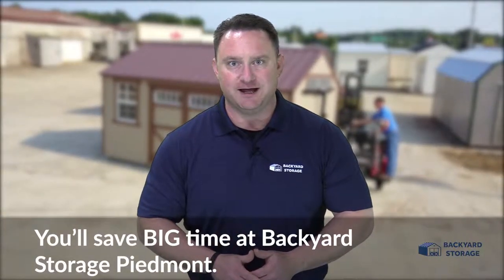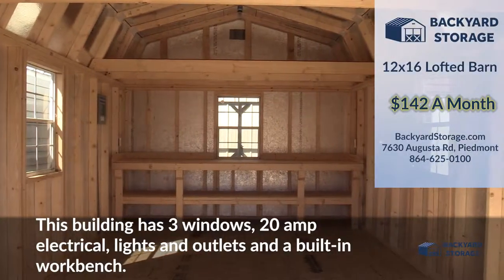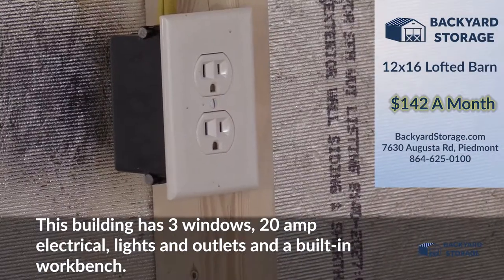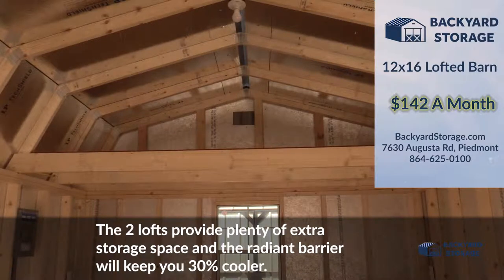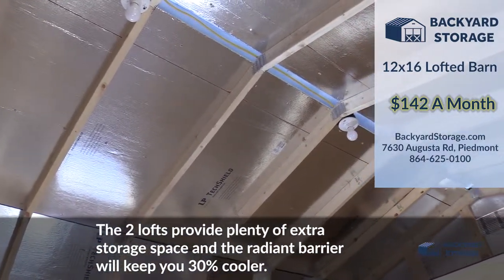You'll save big time at Backyard Storage Piedmont. Take a look at this 12 by 16 lofted barn. This building comes with three windows, 20 amp electrical, lights and outlets, and a built-in workbench. The two lofts provide plenty of extra storage space and the radiant barrier will keep you cooler during the warm summer months.